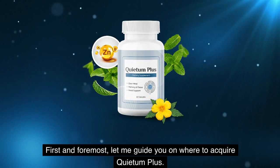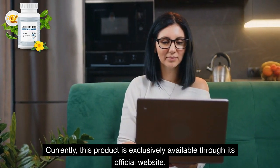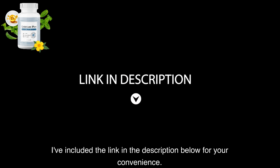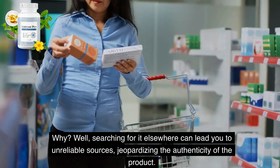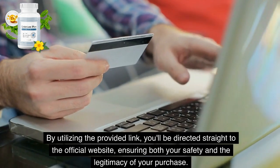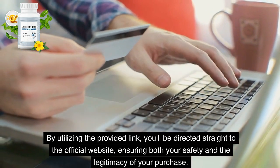First and foremost, let me guide you on where to acquire Quietum Plus. Currently, this product is exclusively available through its official website. I've included the link in the description below for your convenience. Searching for it elsewhere can lead you to unreliable sources, jeopardizing the authenticity of the product. By utilizing the provided link, you'll be directed straight to the official website, ensuring both your safety and the legitimacy of your purchase.